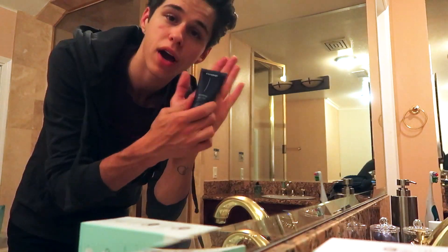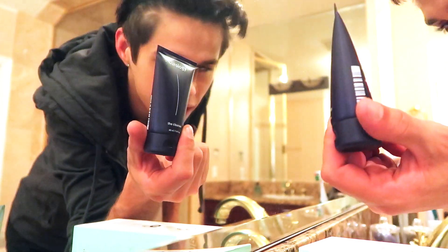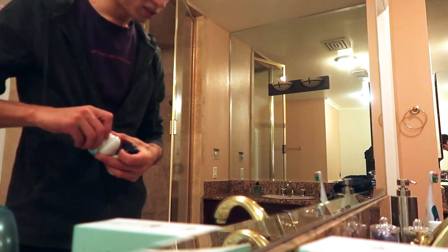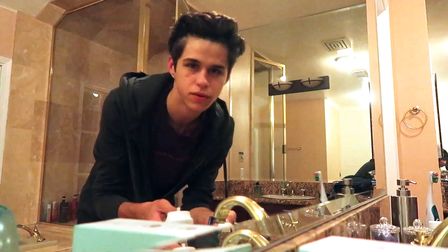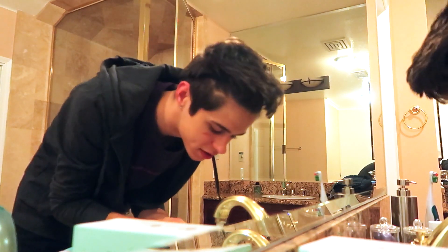I'm just going to apply this Curology brand new cleanser — it's super good. I'm going to use the daily cleansing brush because this is just a daily cleanser, so it's perfect. First I have to get my face a little wet because a sister needs a damp face for that cleanser. Get it nice and damp.